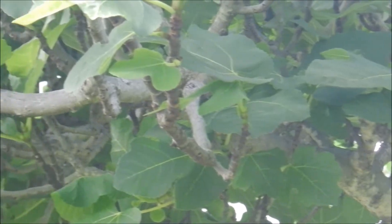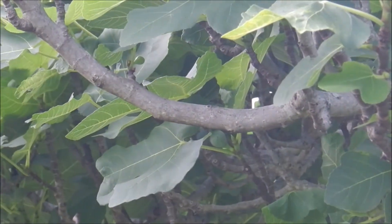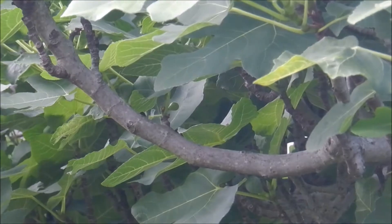I'm going to try to pick as many as I can. The birds will take theirs, and the squirrels will take the rest, but this tree is a producer.